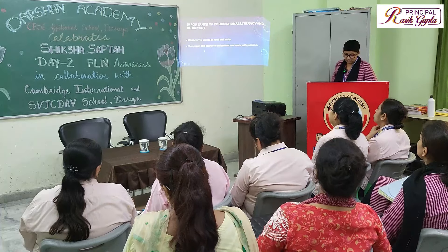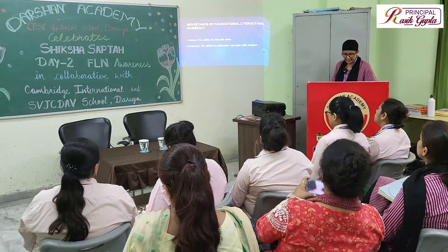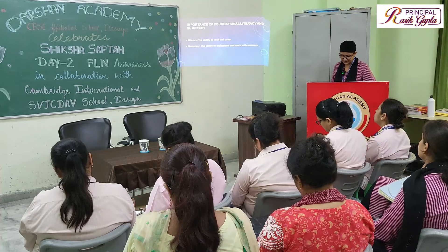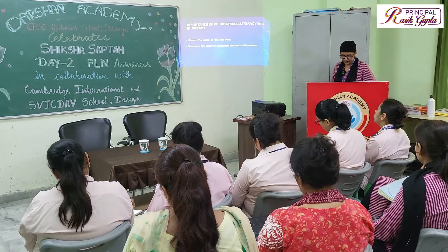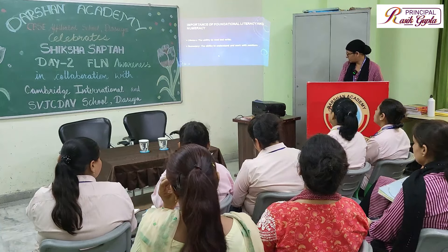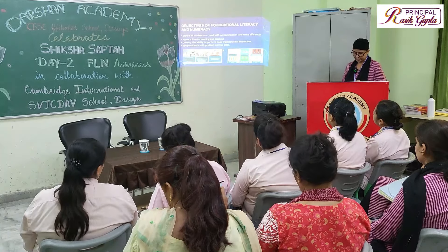Strong literacy and numeracy skills help children to learn, experiment, reason, and create — to be active learners and informed citizens, and to contribute socially, culturally, and economically. Let's look at the objectives of foundational literacy and numeracy.